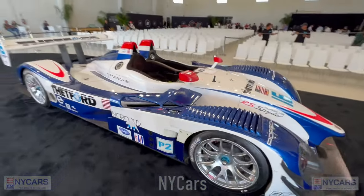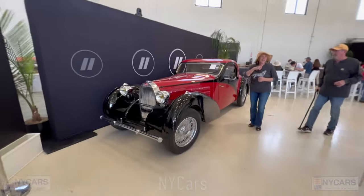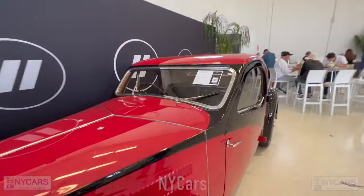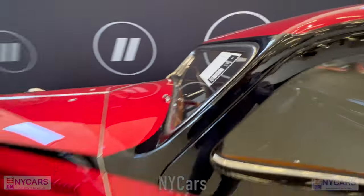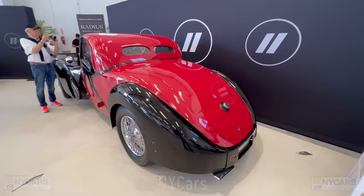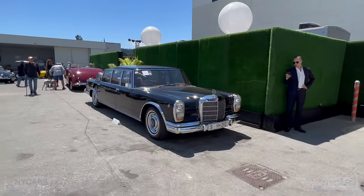There's a beautiful Bugatti Type 57C here — lovely car. Let's see the price: 1937 Bugatti Type 57C, $1.75 million to $2.25 million dollars. Very pretty car, lovely colors.